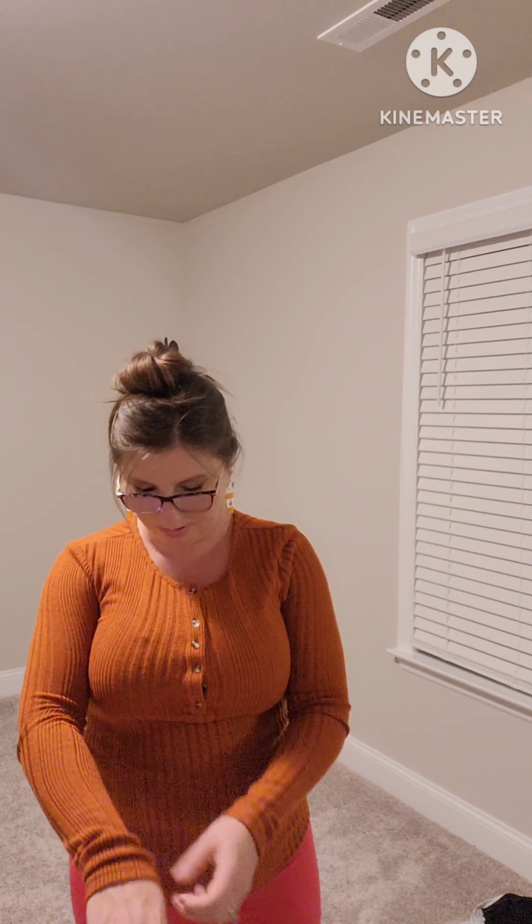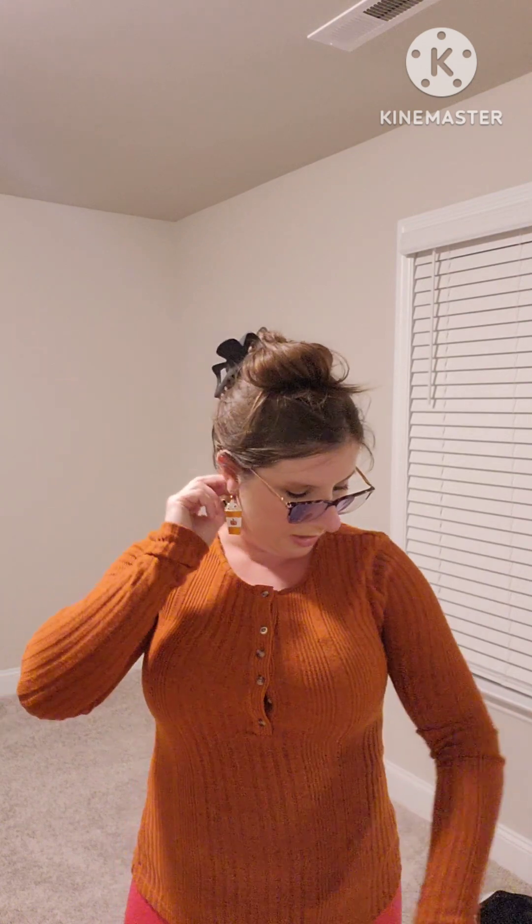I typically wear a size medium shirt, but with these sizes running small I got a large. This next one is more of a sweater — a little thicker material, like a sweater kind of thickness, but not super thick. It's a darker orange color, almost like a burnt orange. The fit is a little tighter than I wanted for this shirt too, but it's all right — I'll still wear it. The length of it is good.